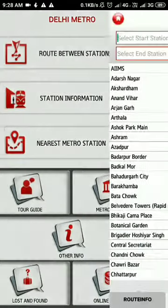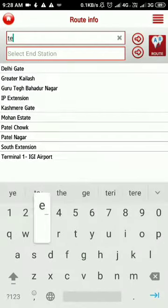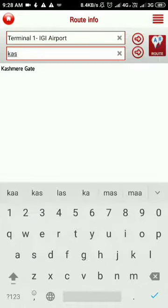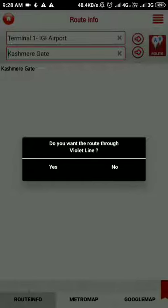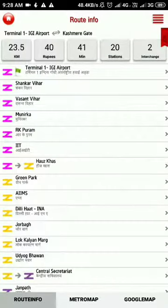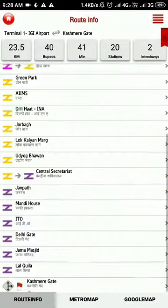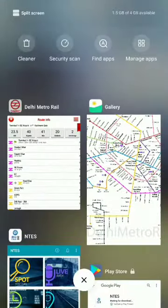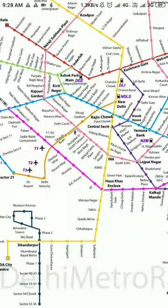There is also the option to travel through the Violet Line. Taking the Metro from Terminal 1 to Kashmiri Gate via the Violet Line, we have two interchanges instead of one. The distance remains the same at 23.5 kilometers, the fare is still 40 rupees, and it still takes 41 minutes. So we can choose which option we prefer.